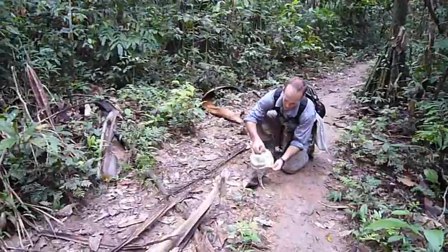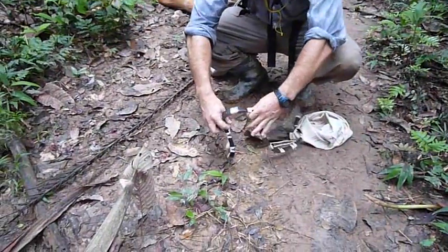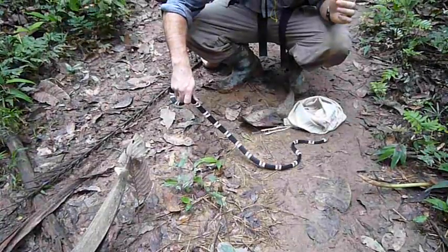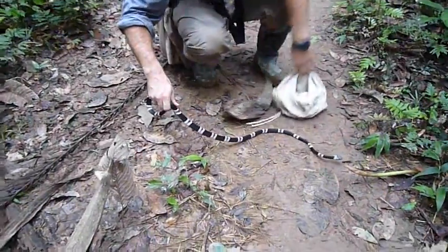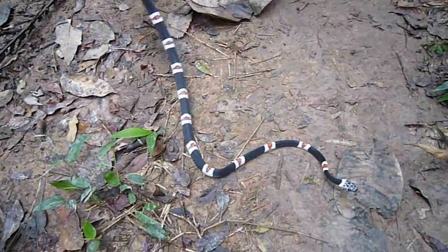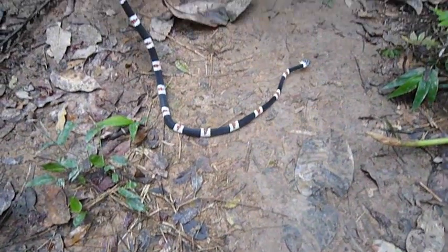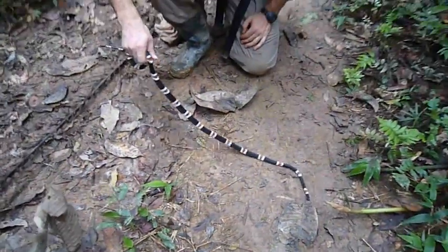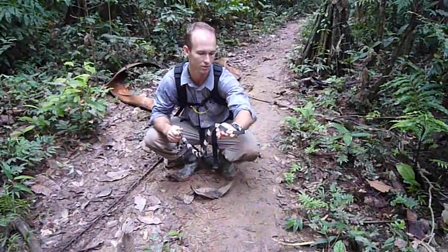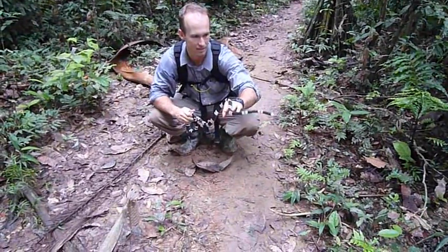It just stopped me in its tracks when I saw it. Hopefully it'll cooperate today. You can see those bands — red and white and black — really, really pretty. We're in the Madre de Dios, the Tambopata region of southeastern Peru, the Amazon basin. This is a gorgeous, gorgeous snake and he's a little upset about the little vacation he's taken with me.